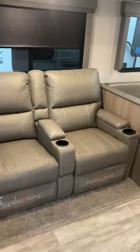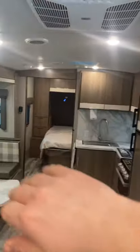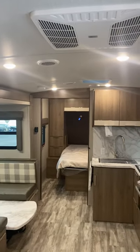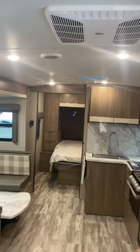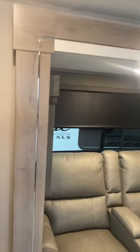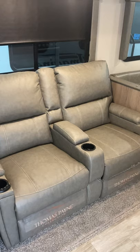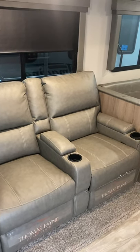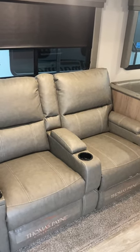Coming inside the camper, this is our main living area. We've got a nice beveled ceiling — it's good for two reasons: as snow and ice melts it pushes everything off to the side, and it also adds a lot more headroom in here. You do have two recliners across from the TV. The recliners are Thomas Payne — it's the best you can get, the same thing they put in their hundred-thousand-dollar fully loaded Solitudes. They are heat and massage as well as reclining.